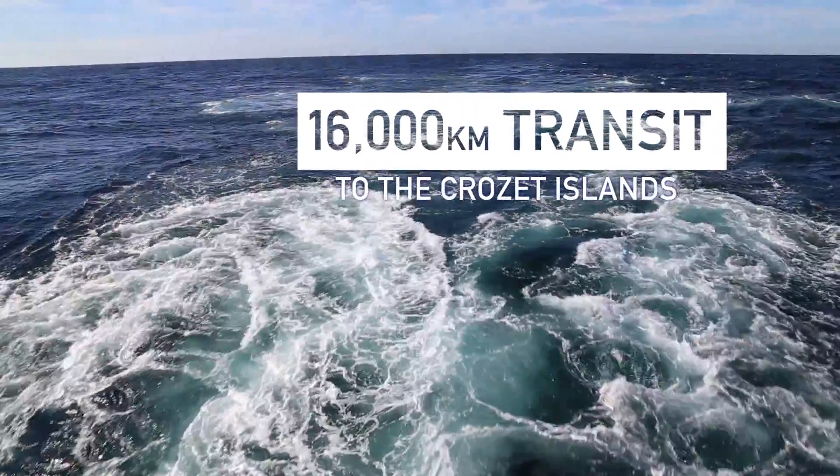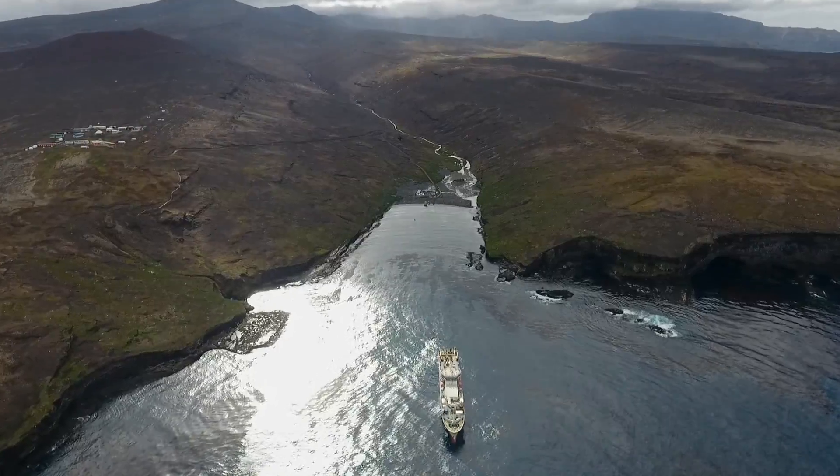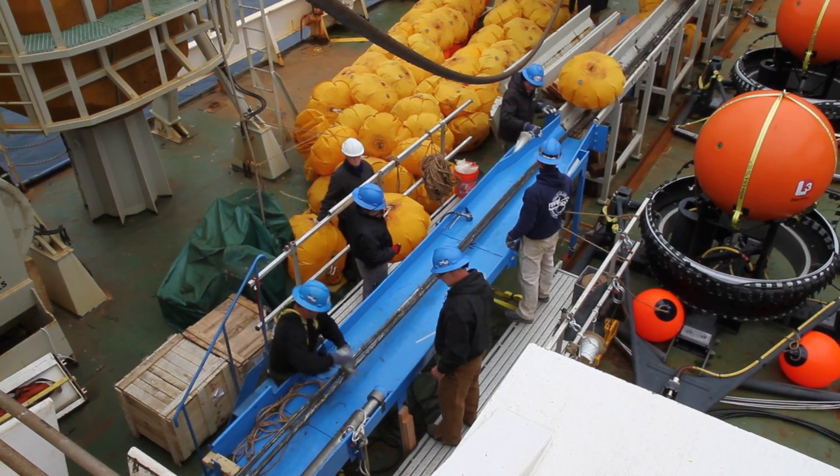The total installation will take about seven days. There's one day of a quaint for the ship, and then we're laying a triplet to the north and a triplet to the south. Each triplet is on about 50 kilometres of cable running out from the island.